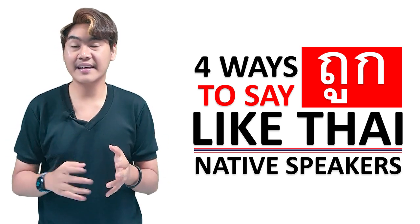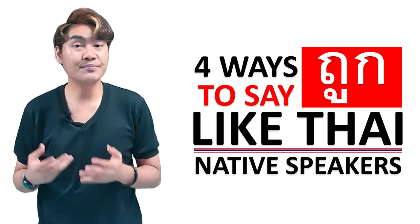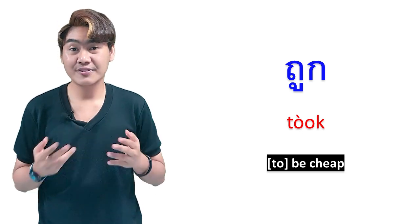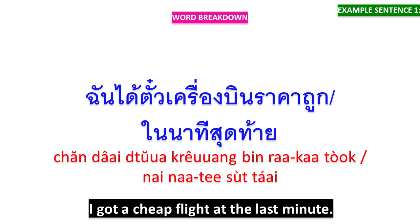Many foreign friends ask me that there are many meanings of ถูก (took) in English, so I try to gather the meanings and teach you in this video. The first English meaning of ถูก is to be cheap. You can say ถูก when you want to talk about the price of some products. It means I got a cheap flight.